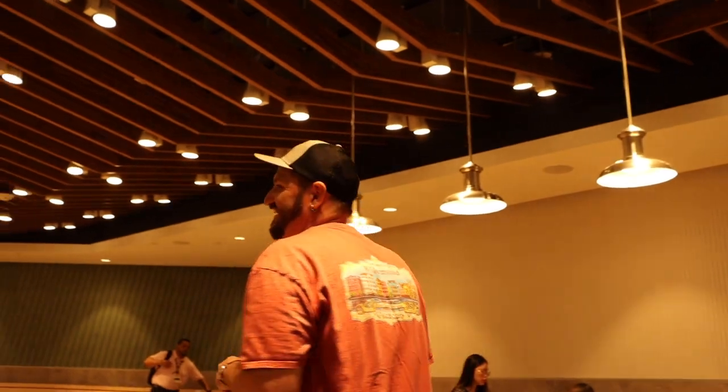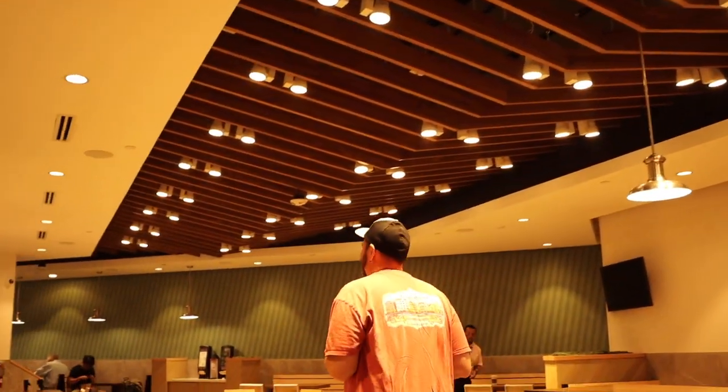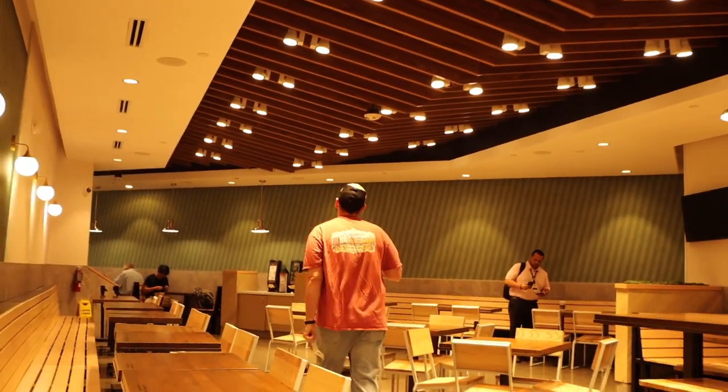45 minutes later we are through security — that was a long one. Now we're off to gate 241. PSA: make sure everything is out of your pockets, like everything, and get here on time. Lewis was singing and dancing to Britney Spears and I missed it because I'm a responsible camera person — the lens cap was on.